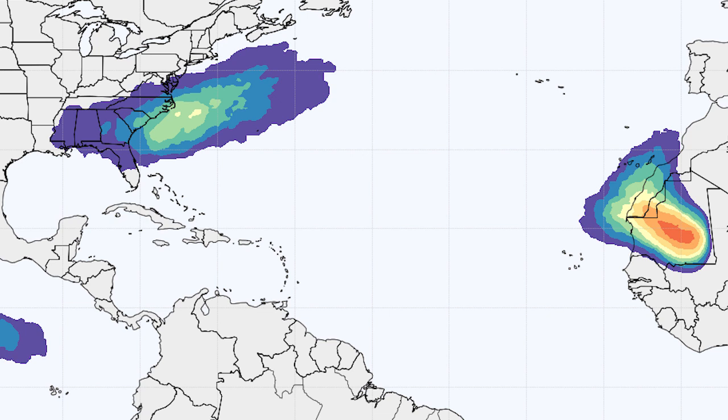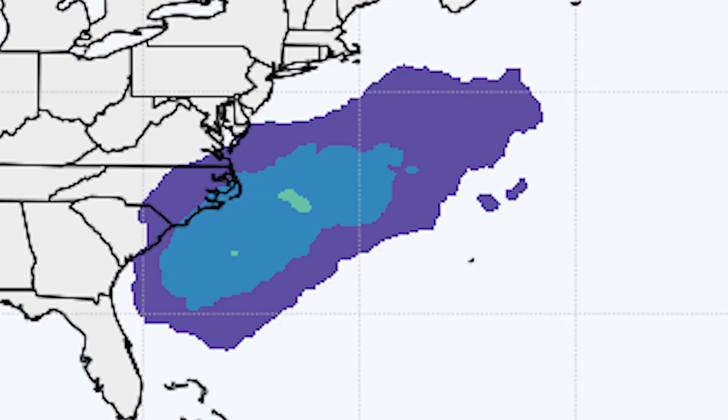Here are the tropical storm development odds from Saturday through Tuesday. The dark purple shade indicates 10 to 20 percent, the blue shade is 20 to 30 percent, and the green shade is 30 to 40 percent chance. Right now they're kind of low-balling it, which is typical — models usually don't call for strong chances of tropical storm or hurricane development right off the bat. They tend to gradually increase their forecasts as the system actually intensifies and develops.